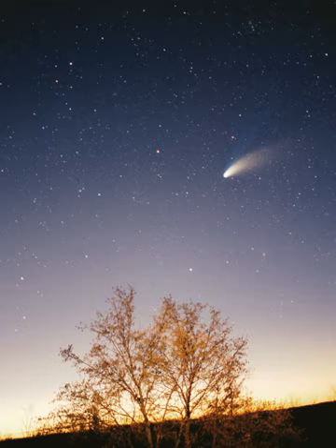The solar system is in the local interstellar cloud, or local fluff. It is thought to be near the neighboring G cloud. The local interstellar cloud is an area of denser cloud in an otherwise sparse region known as the local bubble—an hourglass-shaped cavity in the interstellar medium roughly 300 light years across. The bubble is suffused with high-temperature plasma, suggesting it is the product of several recent supernovae. There are relatively few stars within 10 light years of the Sun. The closest is the triple star system Alpha Centauri, about 4.4 light years away. Alpha Centauri A and B are a closely tied pair of Sun-like stars, whereas the small red dwarf Proxima Centauri orbits the pair at a distance of 0.2 light year.